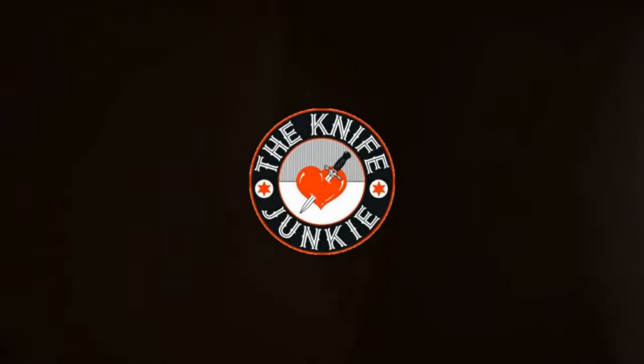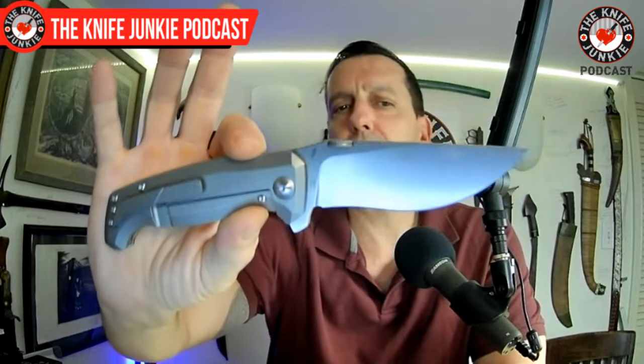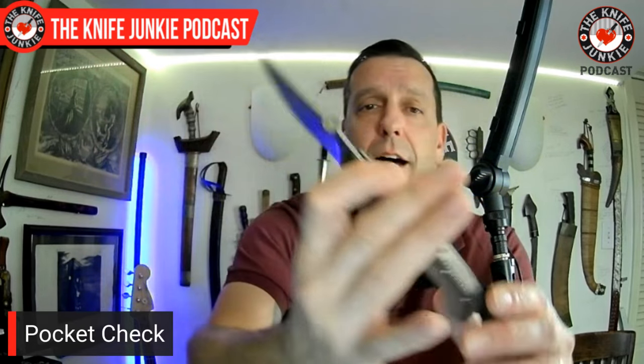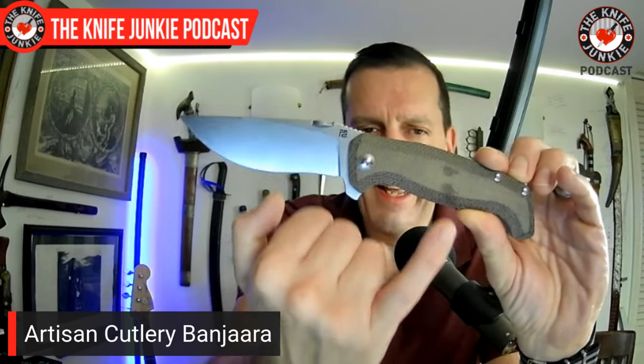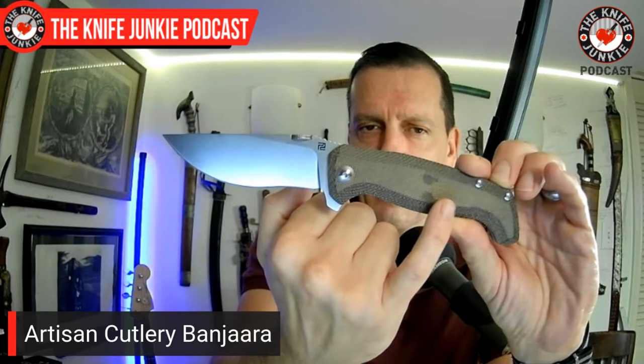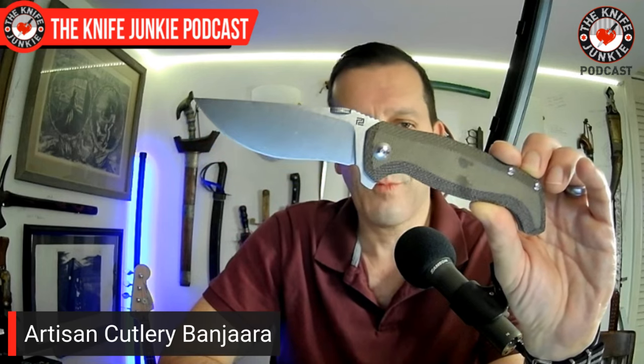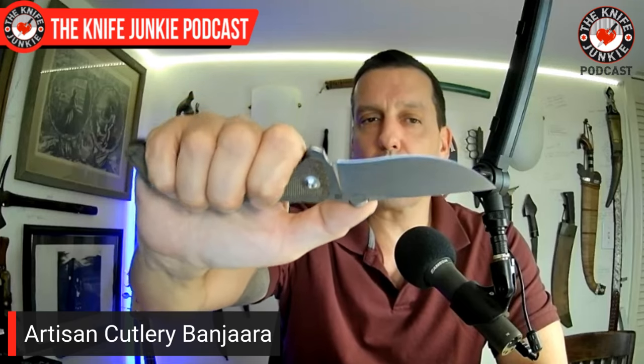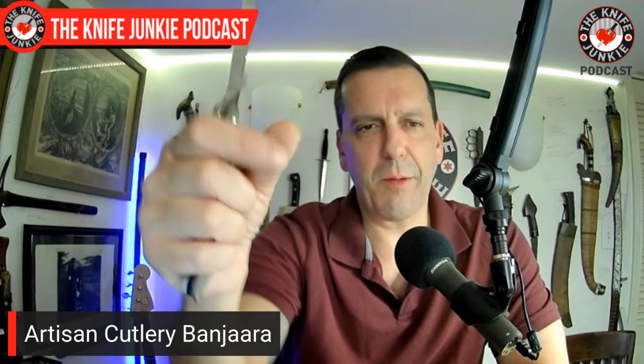Let's get to a pocket check. Today in my front right pocket, as has been a lot recently, is the Banjara from Artisan Cutlery designed by Dirk Pinkerton. You see those blemishes in the micarta — bacon grease. You cannot get it out and it permeates. But this knife has been great. I've been complaining a lot about my jacked-up thumb.